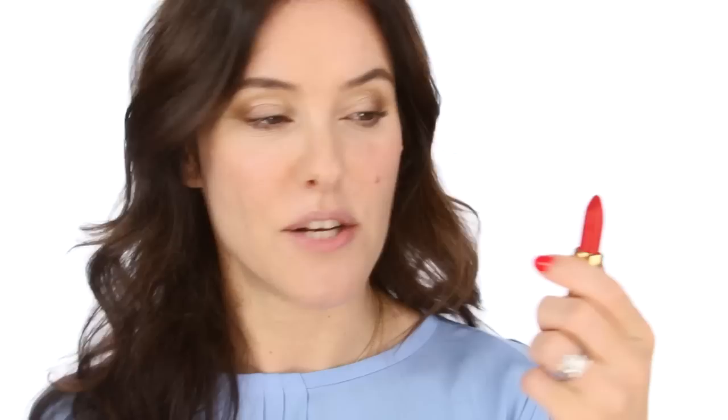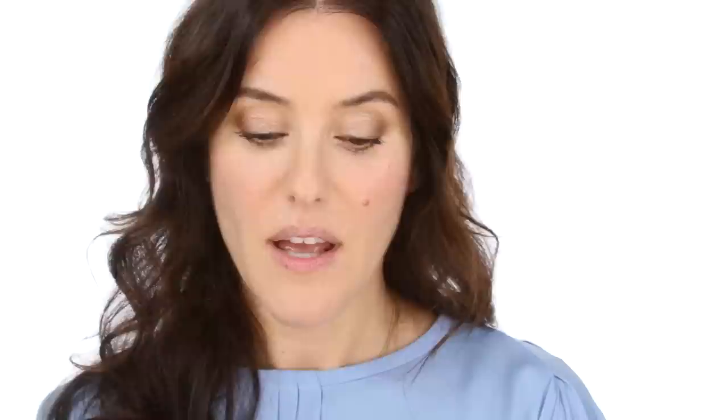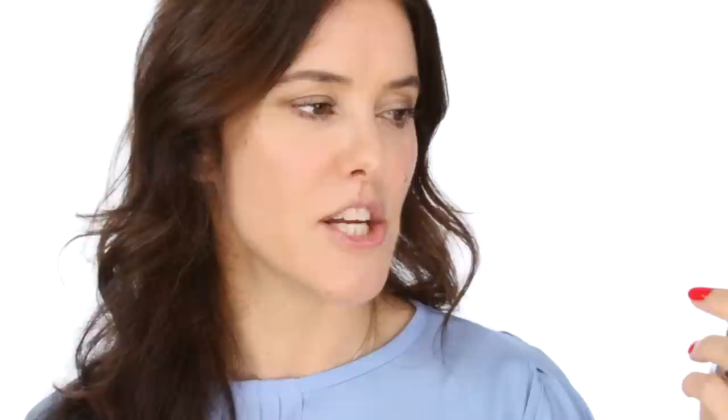The next one is Passion by Chanel. And this is just a beautiful Rouge Allure - a satin classic neutral red that just suits lots and lots of people. Another one that I like is Fatal Red by Maybelline. And this isn't one of their 14-hour ones, so it's got a much creamier, shiny satiny finish. And that's a lovely, lovely colour.